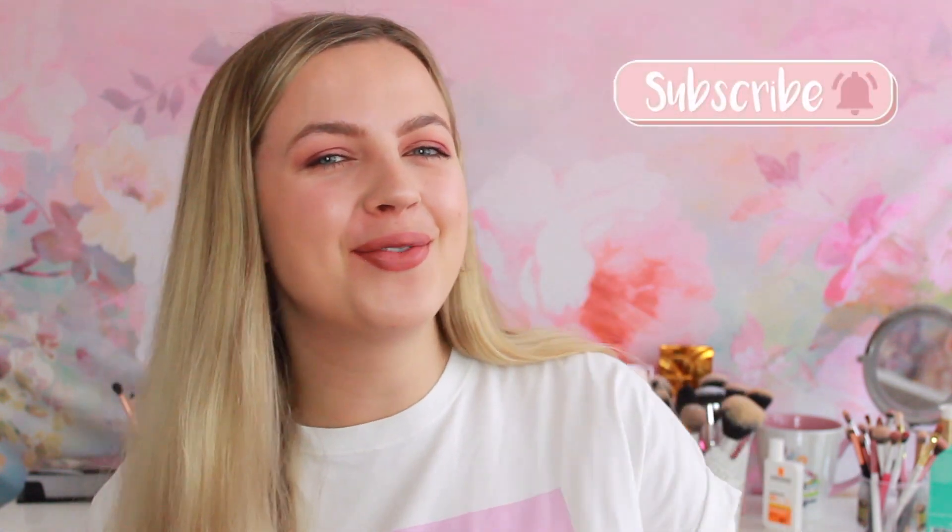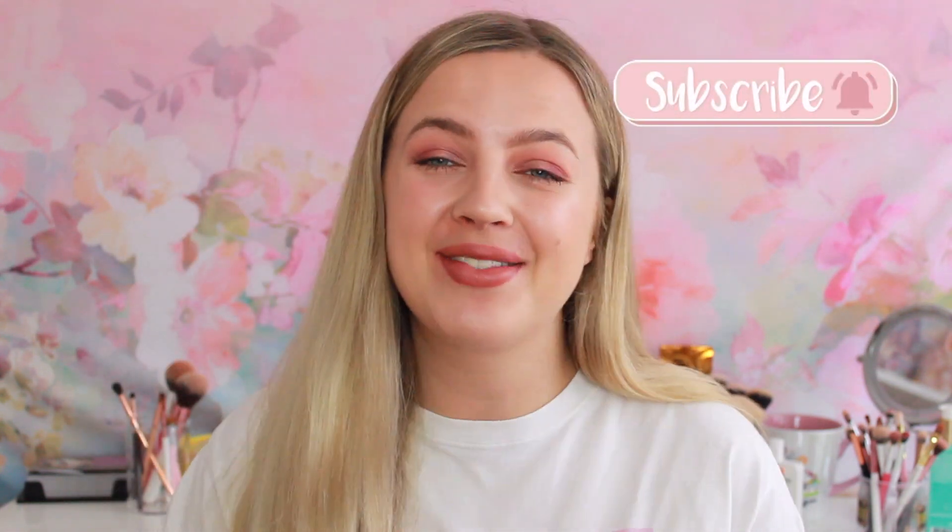Hi guys, what is up? Welcome or welcome back to my channel, Glenn by Sam. If you're new here, don't forget to click subscribe if you want new beauty videos 3 to 5 times a week. And if you are already a subscriber, hi, welcome back, so glad you're watching again.